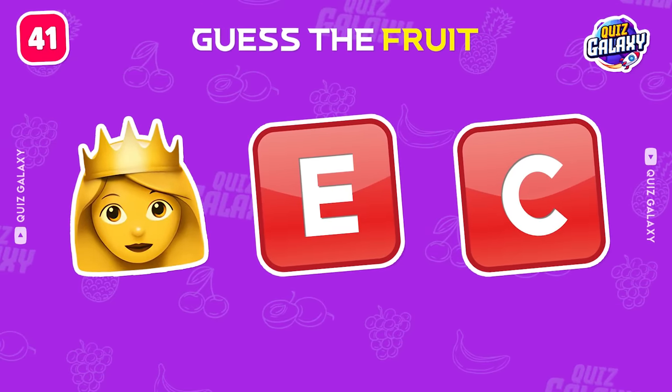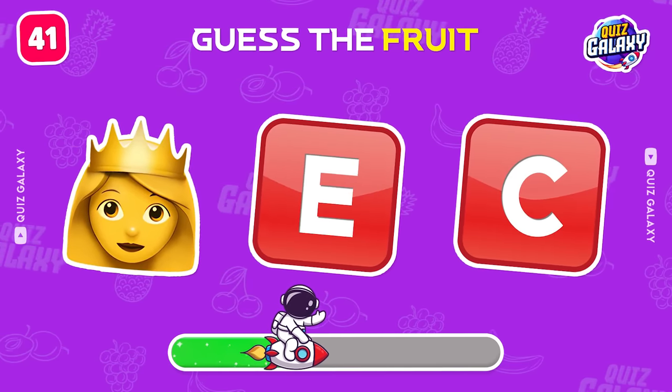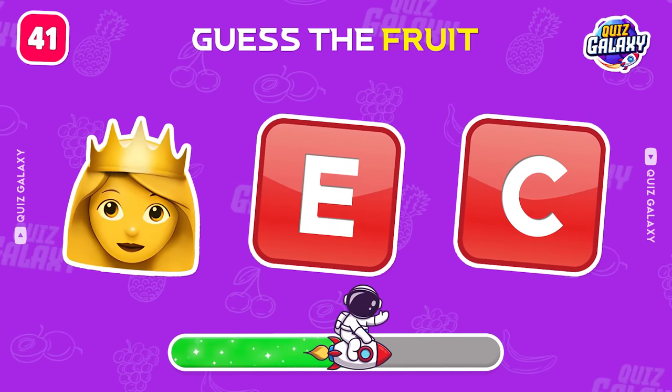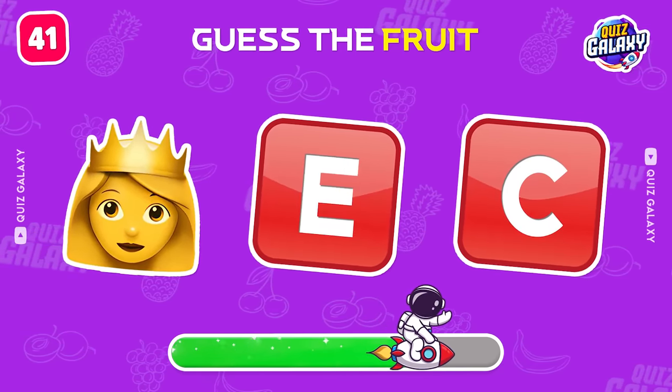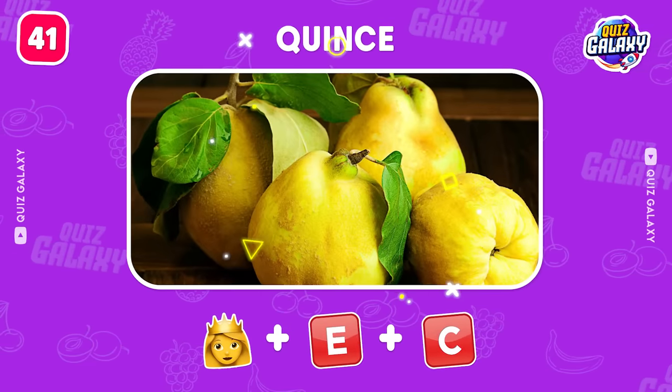Next emojis, can you guess? That's amazing.